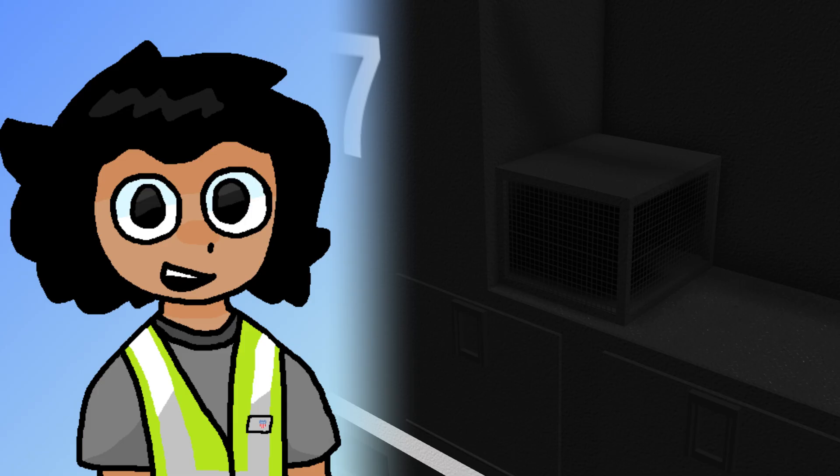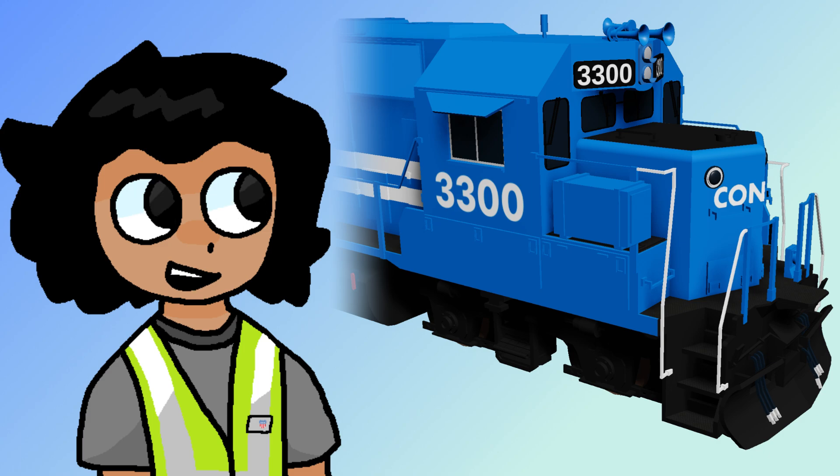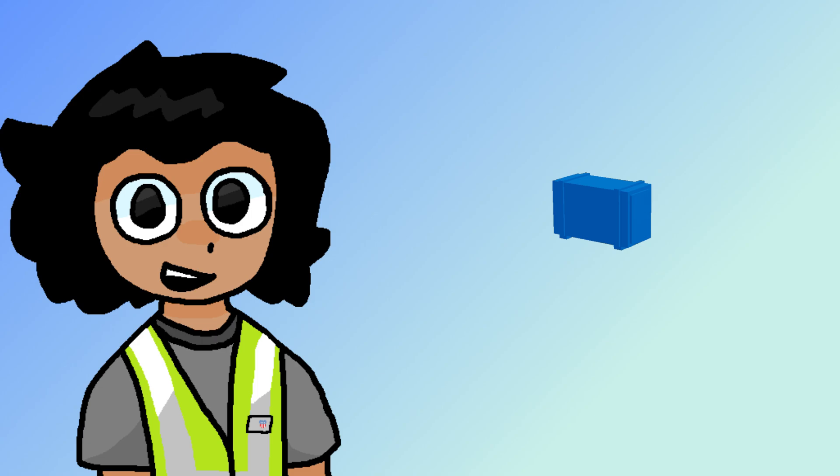Commonly used by Conrail, knuckle boxes were used to store spare knuckles for couplers in case they broke one. A lot of railroads now have them mounted on the pilots of their locomotives. Cab signal boxes were commonly used by Conrail's predecessor railroad, Penn Central. These boxes stored the equipment necessary for making their cab signal technology work.